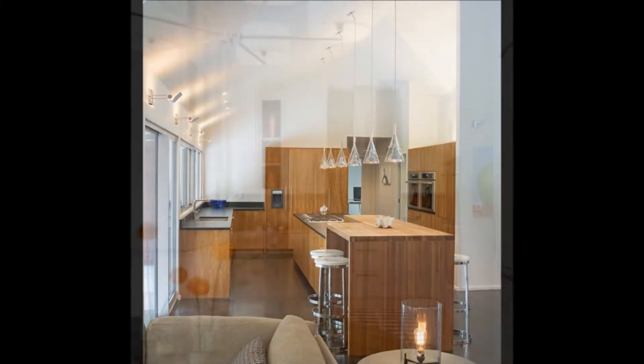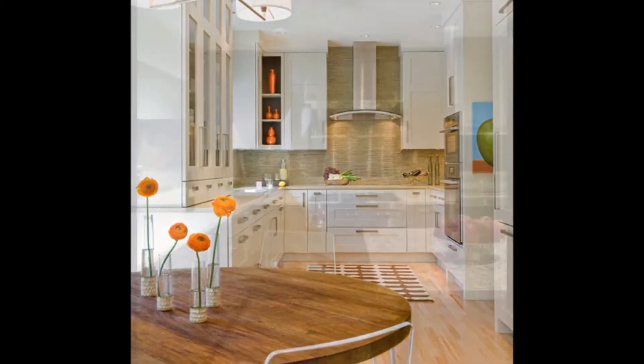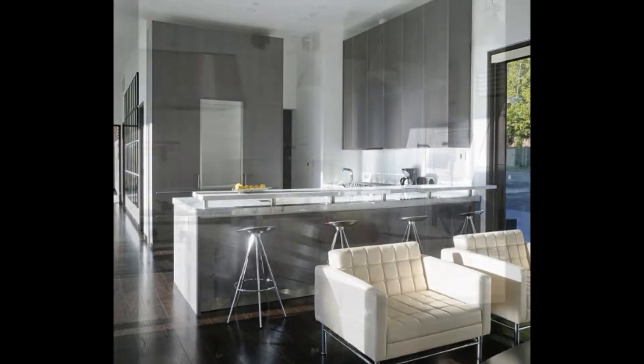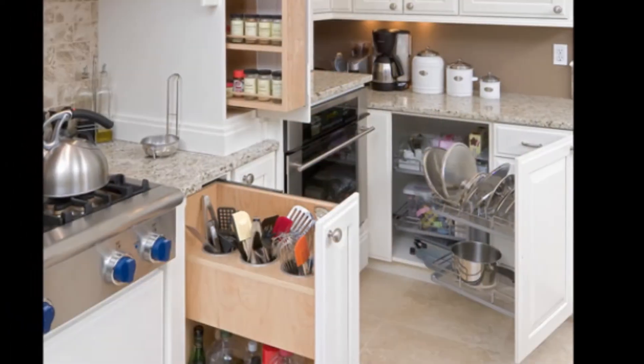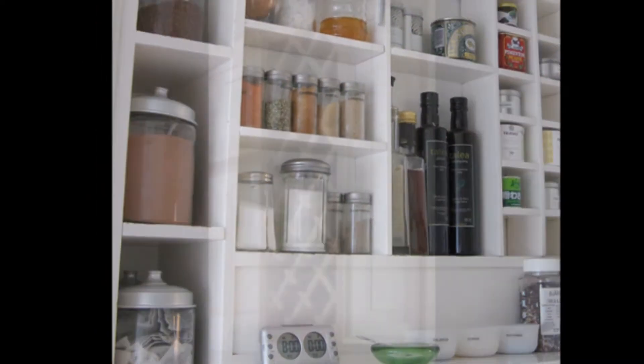Most kitchens are complete with the basic cabinets and pantry, although different types of shelves can benefit the owners in different ways. Within cabinets, there are a myriad of shelves and drawer options. They range from pull-out to bifold to rotating storage options. Some shelves are better for some uses than others.